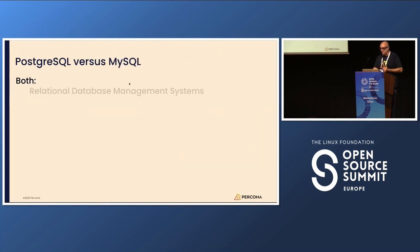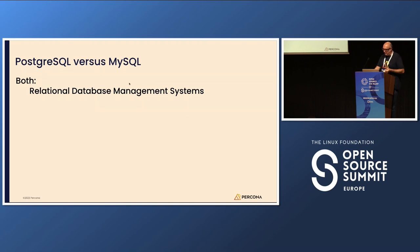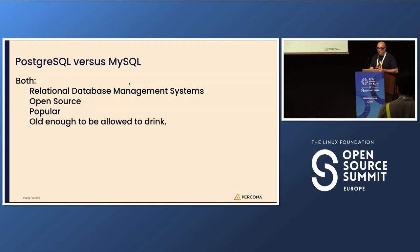If we compare Postgres and MySQL: both are relational, both are open source, both are popular, and both are old enough to be allowed to drink. Being version 16 or version 8 is not always seen as cool — being 0.21 seems cooler — but in our case it's proof that both pieces of software are consolidated and pretty much stable.